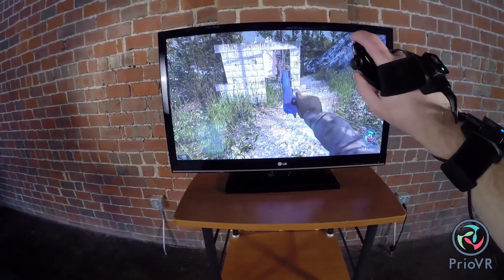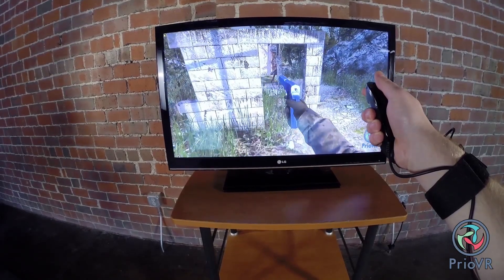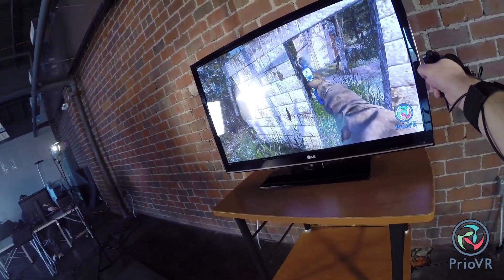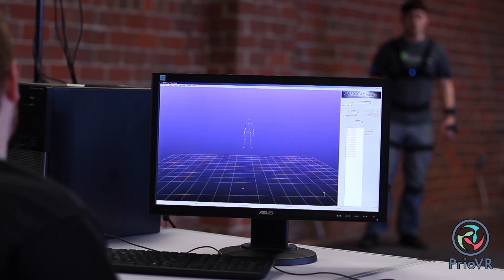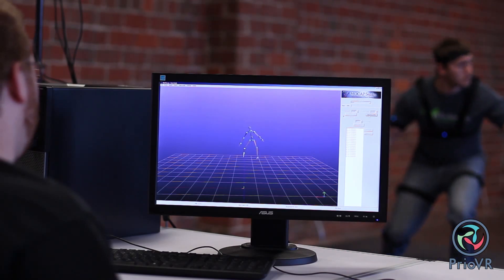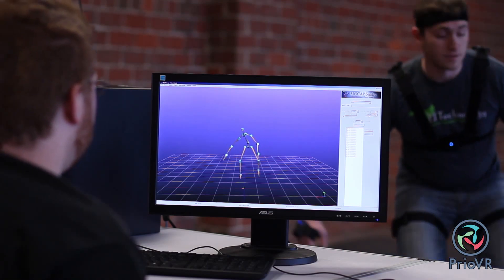The hand controllers allow walking through large worlds without actually walking, and Prio VR can seamlessly switch between joystick navigation and avatar-based navigation. This allows freedom of motion even within large and open game worlds. Prio VR is also supported out-of-the-box by YEI's MoCap Studio software, so the system can also be used for high-quality motion capture suitable for scientific study or content creation for film, animation, and games.